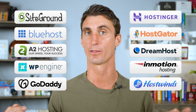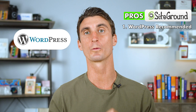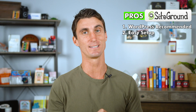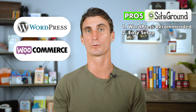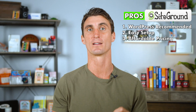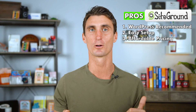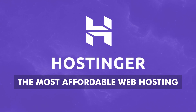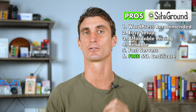Let's get started with SiteGround. The first pro is they're actually one of the three companies recommended by WordPress themselves. The second pro is that it's very easy to set up a WordPress or WooCommerce website using SiteGround. They also have very affordable pricing, though not the most affordable. SiteGround is also very reliable — they have fast servers and if you sign up you'll get a free SSL certificate.